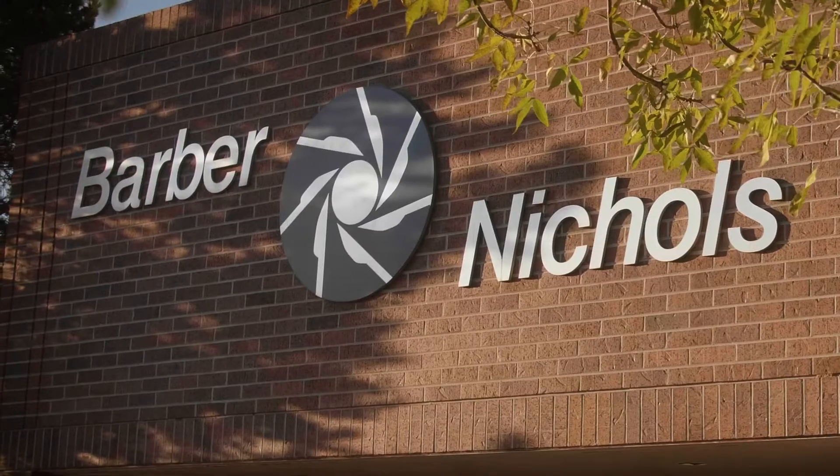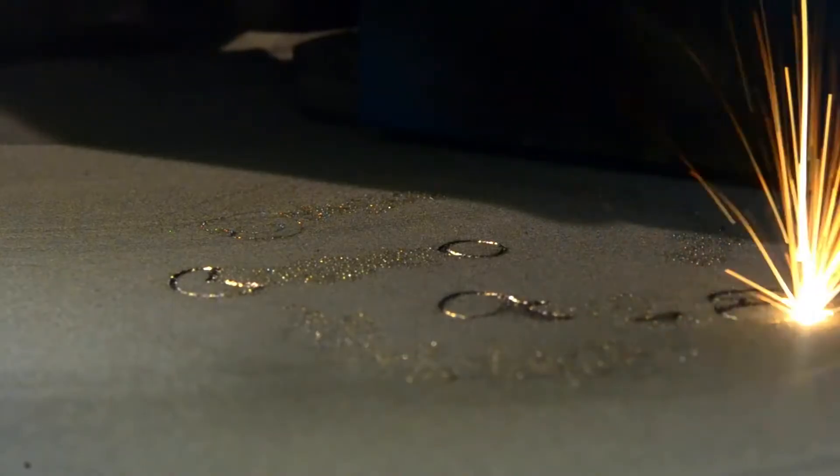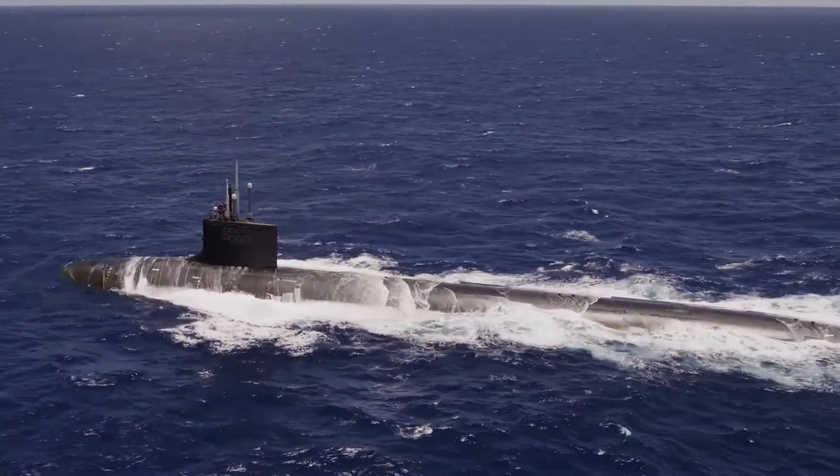I sought out Barbara Nichols because of the diversity of work that they do. I saw the parts that they were making that go to space, the parts that they were making that go in submarines, and I just said I need to be a part of that. That's some of the coolest work I could possibly imagine. And I've had a chance to work on all of that at Barbara Nichols.